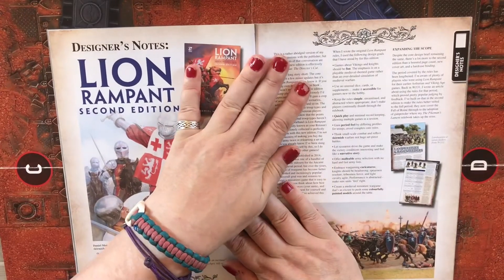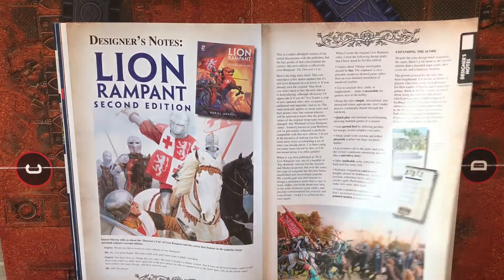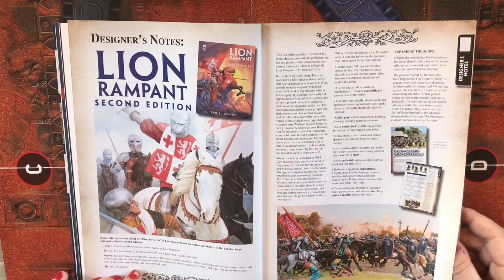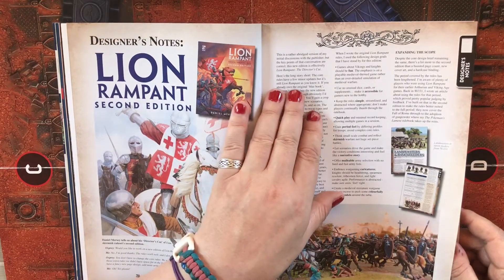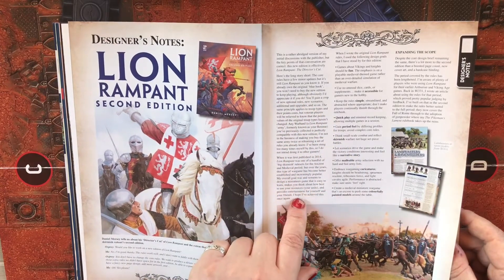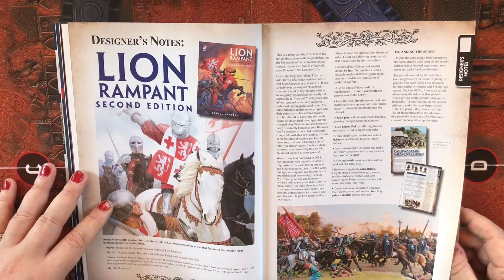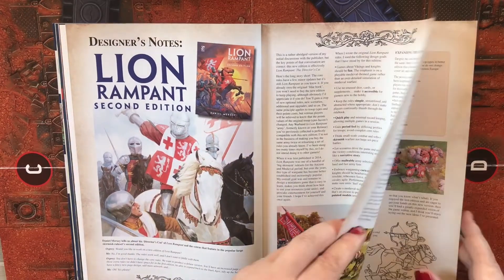Lion Rampant Second Edition — this is an interview with designer's notes. It's medieval wargaming rules, so this is going to be around the era of Richard the Lionheart or someone around that period.